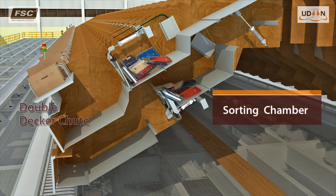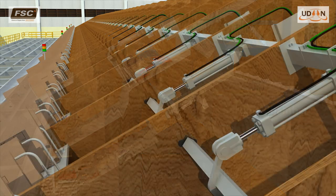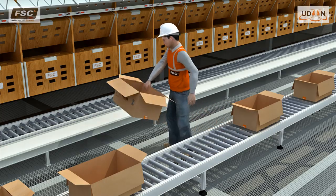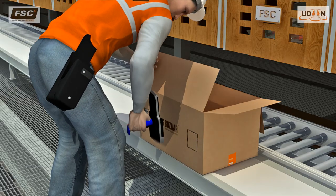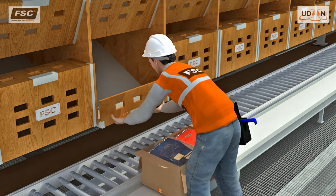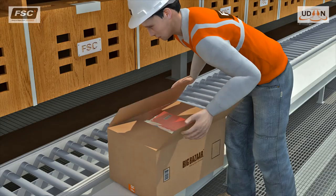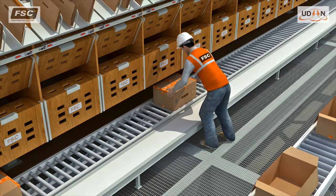When the sorting chamber is full, a pneumatic divider flap opens, releasing the items into the packing chamber. The destination full button glows to attract the packer to attend to the chute. The packer places an empty carton from the nearby empty carton conveyor onto the packing table, scans the barcode on the packing compartment and the carton label. He then opens the door of the chute and packs all the items into the carton. When all the items are packed, the packer closes the chute and scans the packing compartment barcode to confirm that packing is complete. The carton is taped and sealed, then pushed onto the take-away conveyor underneath the chutes.